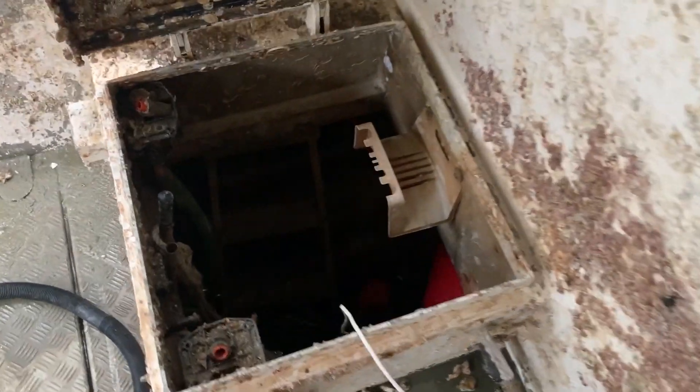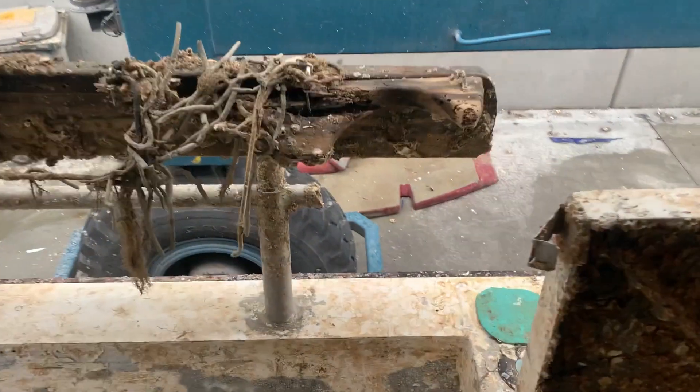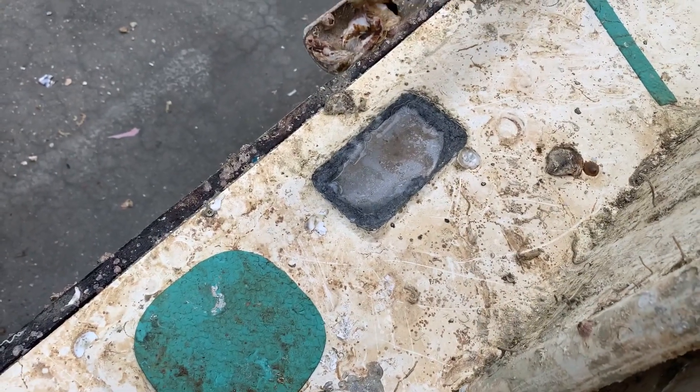It's quite heartbreaking to look at this. Inside the hull is equally full of mud and muck. Shellfish on the roof. What's left of the anode.